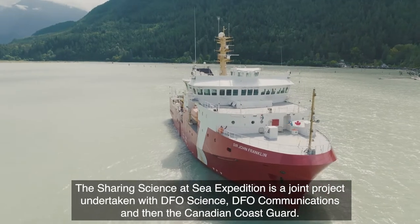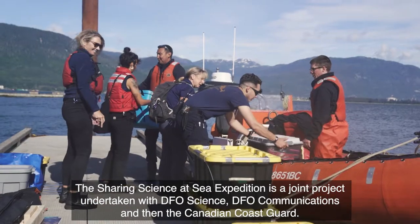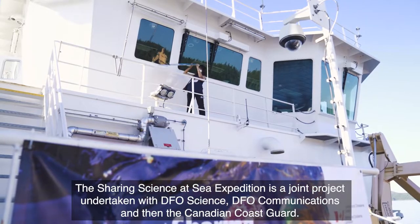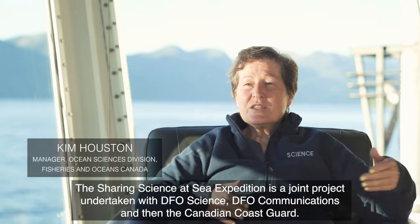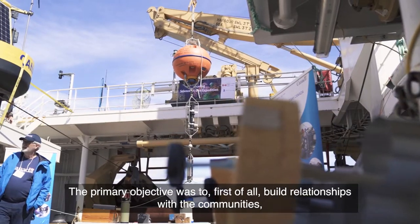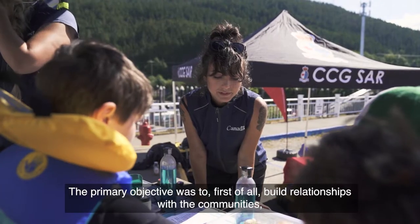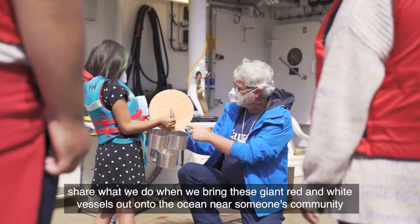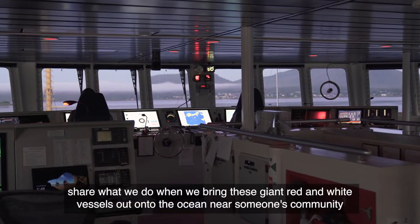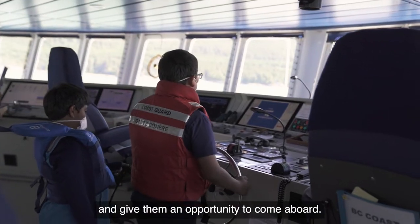The Sharing Science at Sea expedition is a joint project undertaken with DFO Science, DFO Communications, and the Canadian Coast Guard. The primary objective was to first of all build relationships with the communities, share what we do when we bring these giant red and white vessels out onto the ocean near someone's community, and give them an opportunity to come aboard.